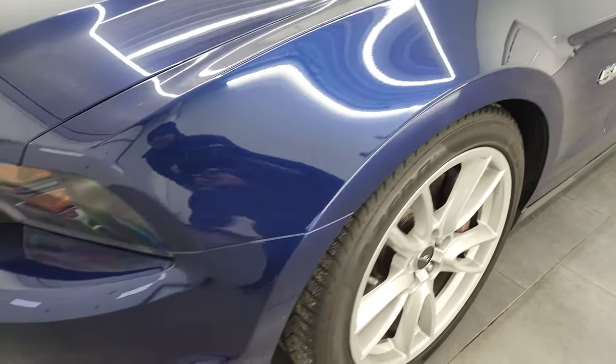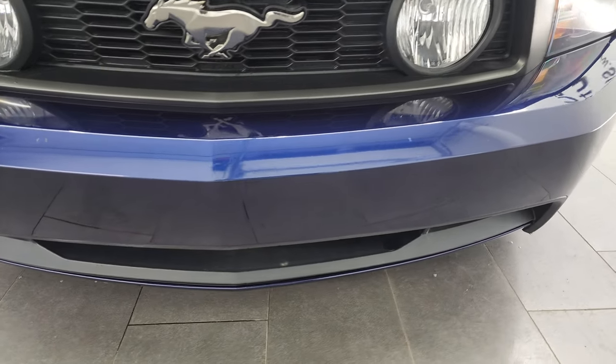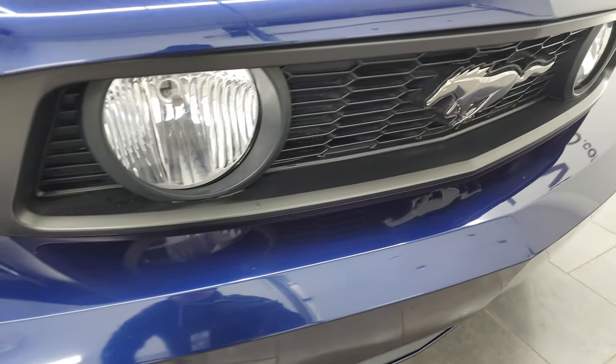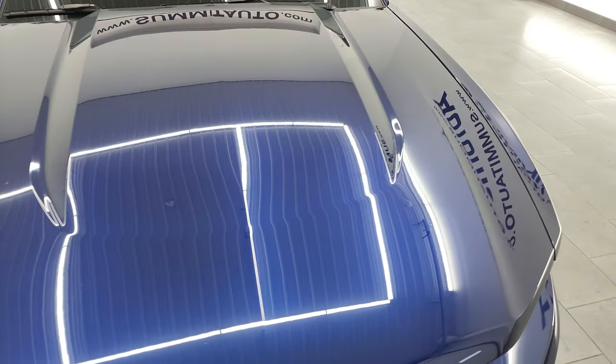Front fender, no dents or dings. And the front bumper is in fantastic condition — you can see it's never been drilled into, so that's a nice thing. Headlight lenses are nice and clear. Got your fog lights there. The hood is in excellent condition as well.